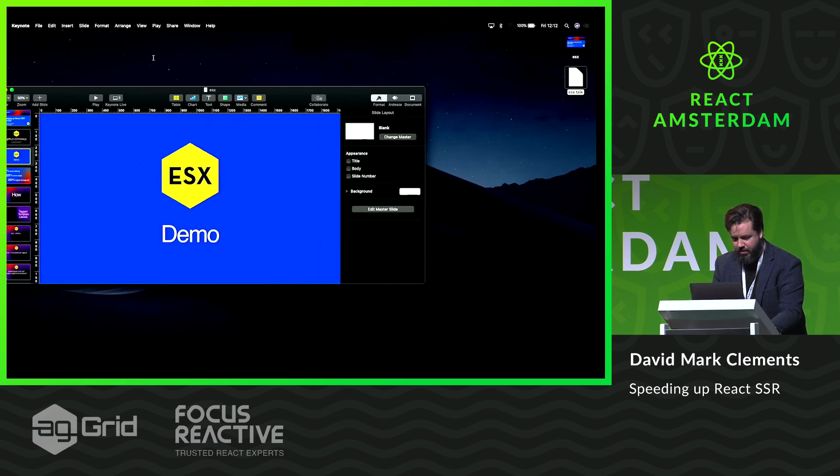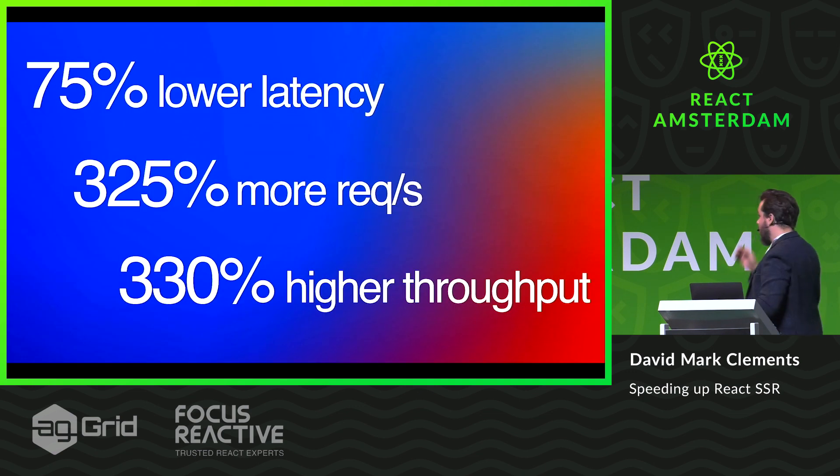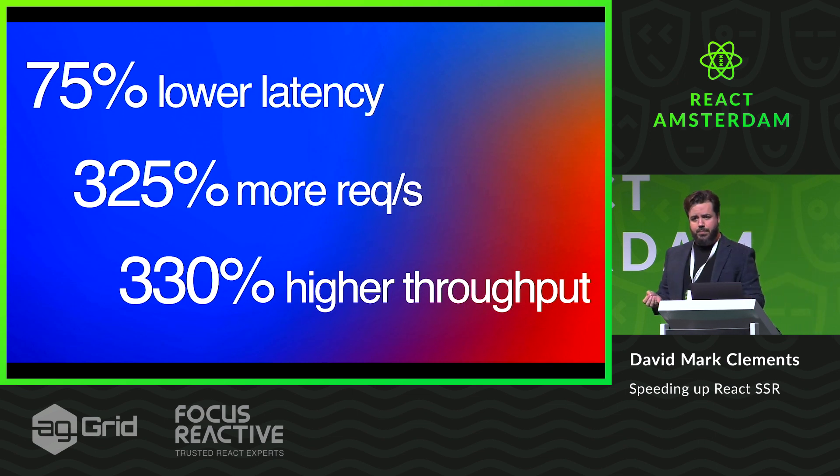That's the demo — the fastest demo I've ever done. It is use case dependent. In this particular case, it's 75% lower latency, 325% more requests per second, and 330% higher throughput. Why is it that server-side rendering is slow? By the way, I'm from Nearform — we specialize in Node and React, and I'm a performance guy.